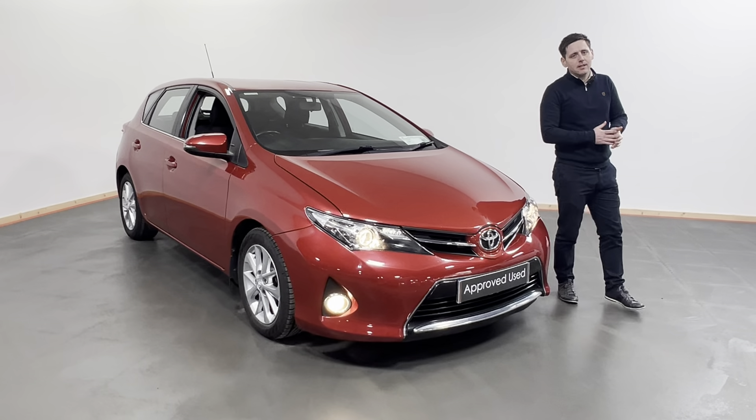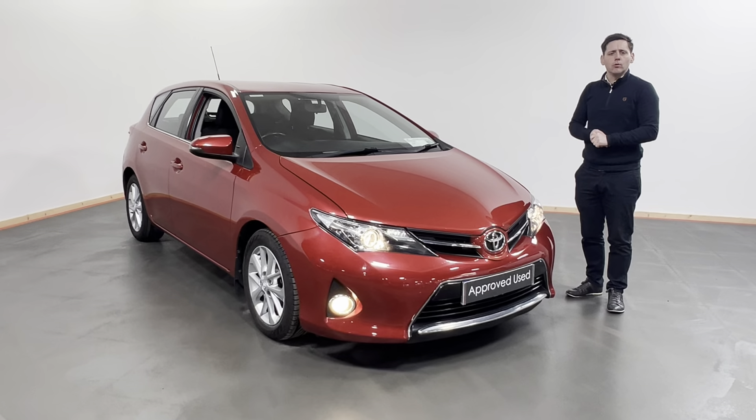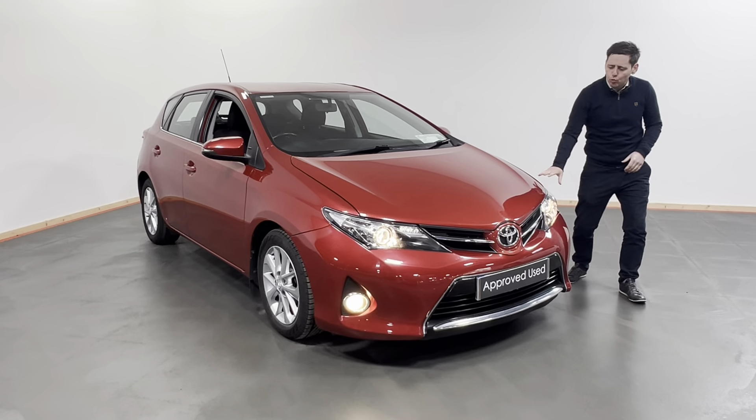Hi all, Arsene here from Kelly's Toyota in Inchicore. Today what we have is this fantastic looking 2013 131-registered Toyota Auris. This is the Auris 1.3 petrol, finished in this lovely red metallic.